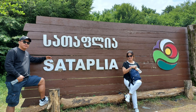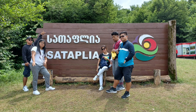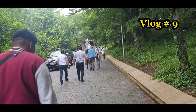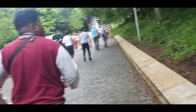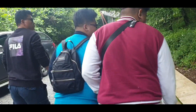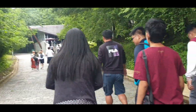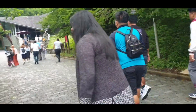Welcome to Sataplia, guys! Nandito kami sa Sataplia Nature Reserve at very excited kami kasi dito daw makikita namin ang mga naglalaking stalagmite sa loob ng kuweba. Meron ding mga dinosaur footprints at syaka meron silang viewing platform na transparent glass. Guys, samahan ninyo kaming mag-explore — kasama ko ang aking mga bodyguards. Tara na, let's go!